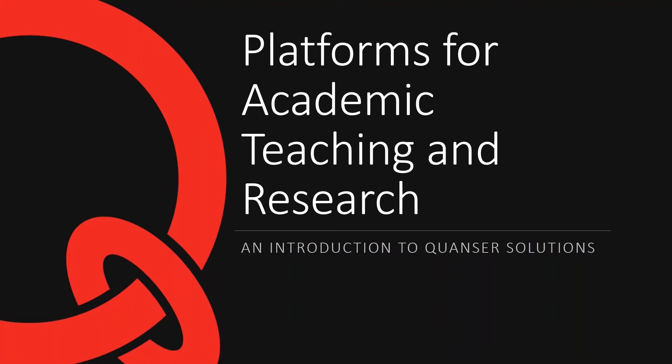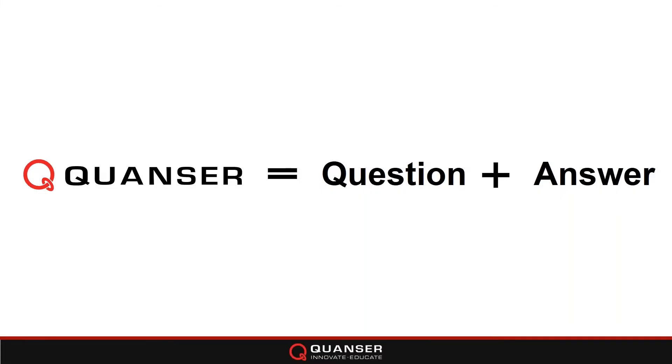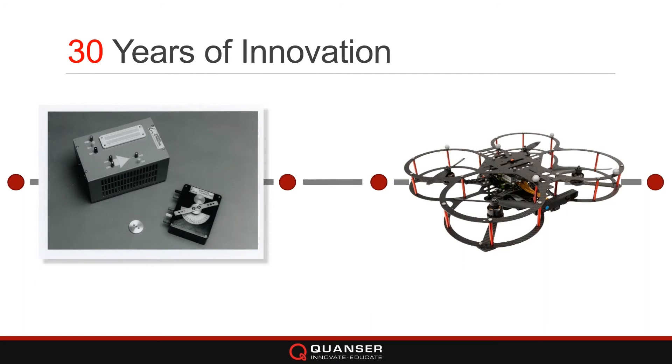For those of you who don't know, Quanser stands for question and answer. We've been in industry for a long time — we actually celebrated our 30th anniversary last year. We've had the opportunity to collaborate with a number of schools from around the world.